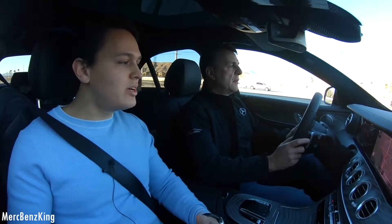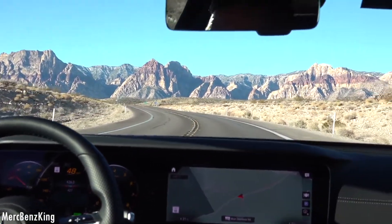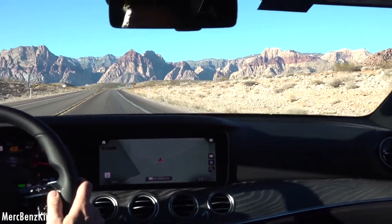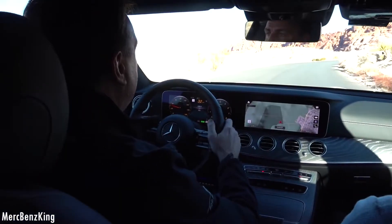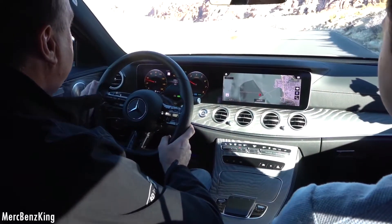We are currently driving the new E-Class facelift in this beautiful scenery at the Rock Canyon. We will now explain something about the interior of the new facelift. Next to me I have the expert — his name is Peter, working at Mercedes-Benz. I'm happy to present you the details of the new Mercedes-Benz.